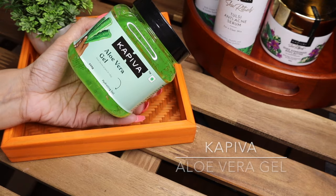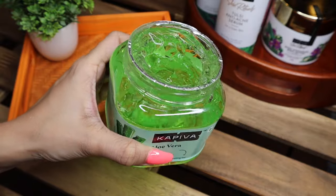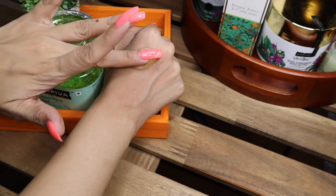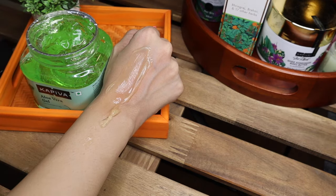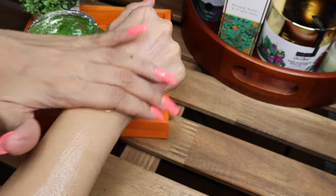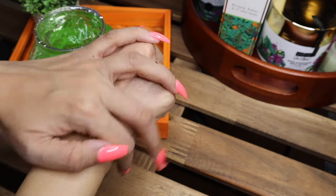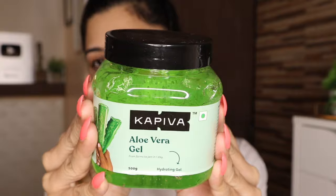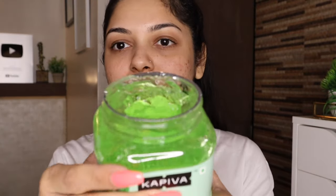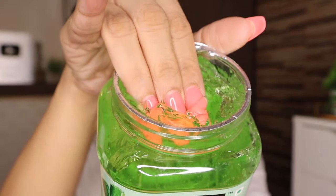Without further ado, let's begin. Once I'm done cleansing my face, I like to apply Capiva's aloe vera skin gel. Aloe gel helps soothe sunburn, it has cooling and anti-inflammatory properties, it helps to moisturize the skin, fight skin aging, reduce infection and acne, and also helps in removing dead skin. Daily application results in healthy glowing skin, and Capiva's aloe vera gel is created from freshly pulped aloe vera leaves to retain maximum benefits.